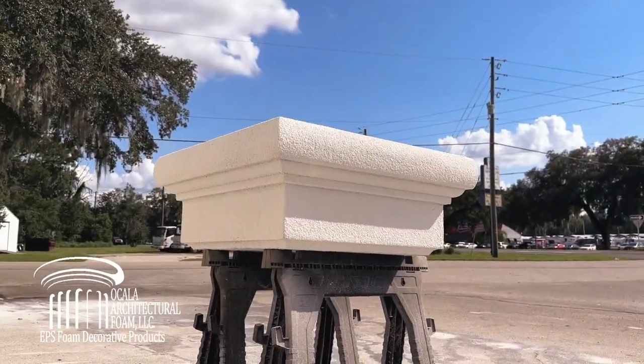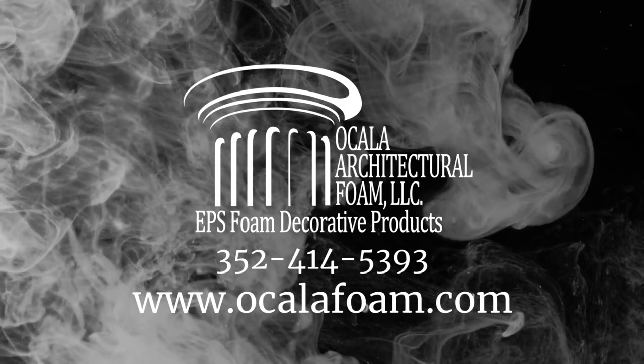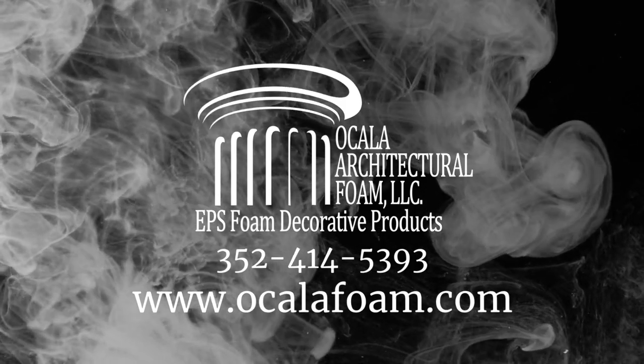For more information, please visit our website at www.ocalifoam.com or contact us at 352-414-5393.